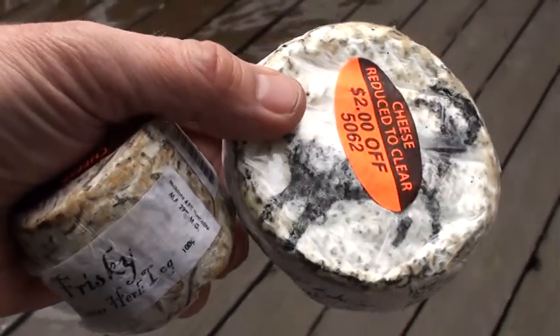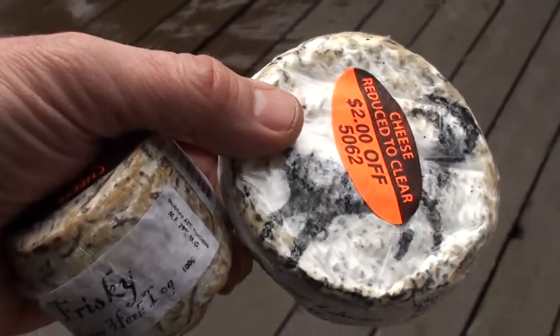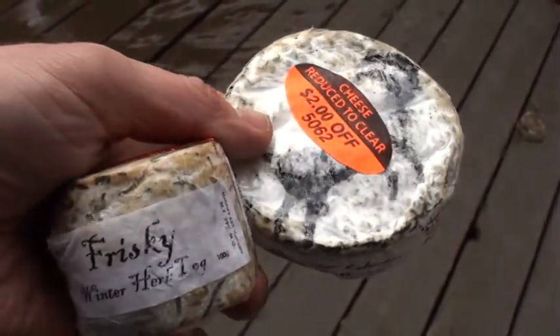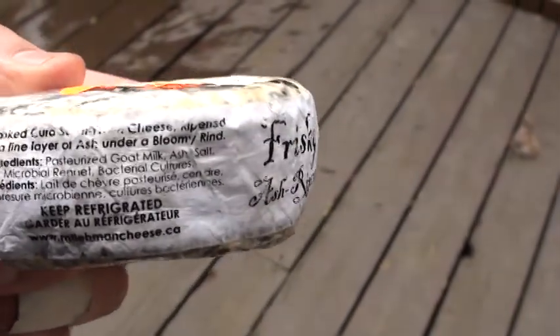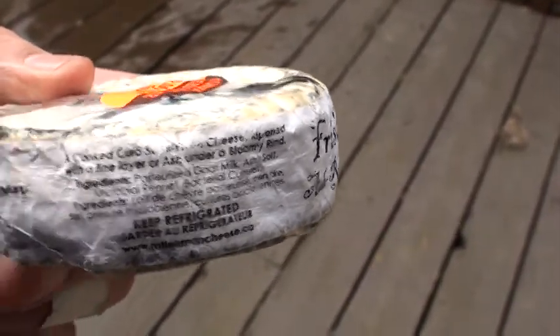Perla Gourmet back with you, back at the house. This was yesterday's take — we got a whole bag of this beautiful soft goat cheese. It says it's cured with a fine layer of ash under a bloomy rind.